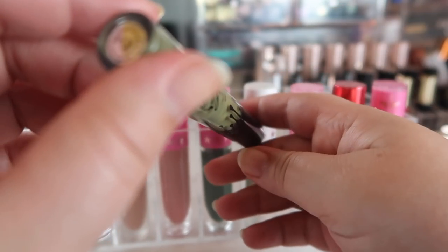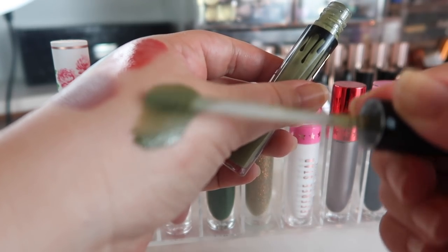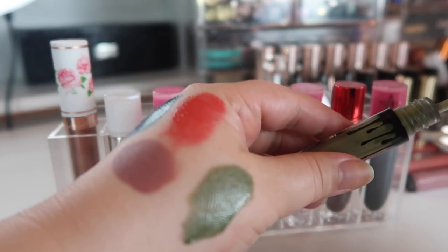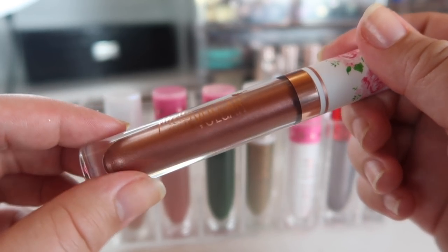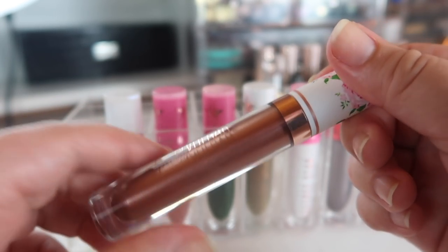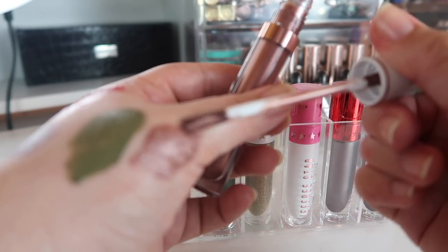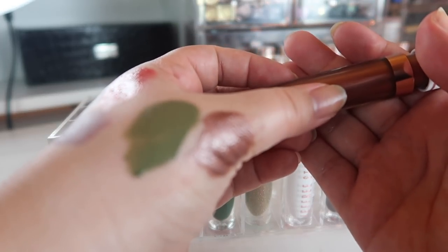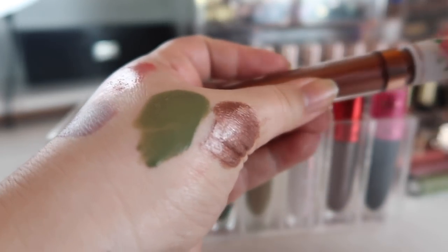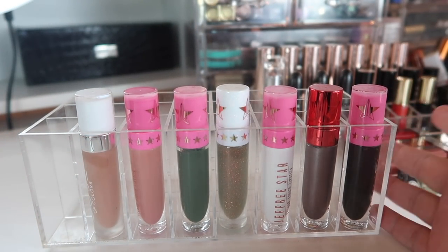I have the one Kylie lipstick I actually really like — in the shade Wrath — which is like a deep alligator-green shade. It is so pretty, definitely keeping that one. I also have a metallic lipstick from Pretty Vulgar that I've never worn. I keep saying I'm going to wear it because it's pretty, but I don't reach for metallic lipsticks ever, and I can count on one hand the times I've worn it, so this needs to go.